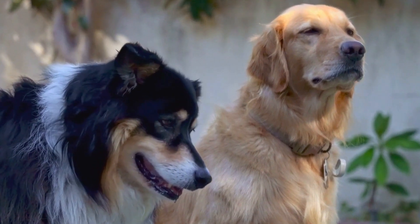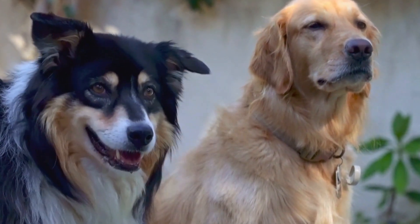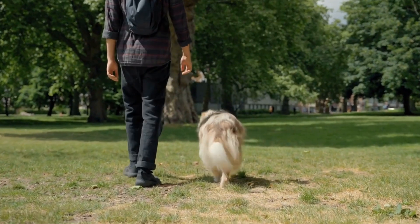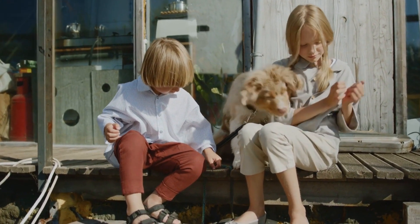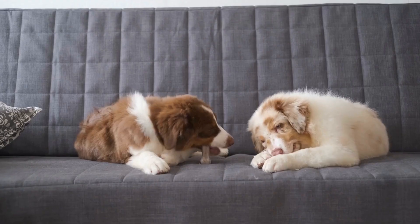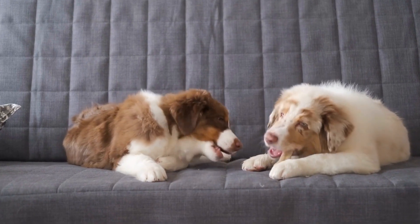Two: Health Checkup. Before traveling, it is essential to take your Australian Shepherd to the veterinarian for a thorough health checkup. Ensure that all vaccinations are up to date and your dog is in good health for the journey ahead. Bring a copy of your pet's medical records and any necessary medications they may require during the trip. It's always better to be cautious and prepared for any unforeseen health issues that may arise.